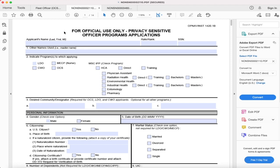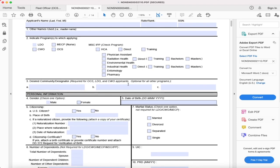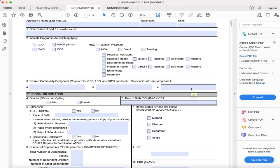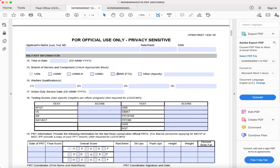I'm going to pull up the application and highlight the key components. Most of the components are very self-explanatory — you're just filling in information — but some parts are very important. Right here on the first page, section three, this is where those designator numbers from the checklist are going to go. Fill out your information and scroll down.